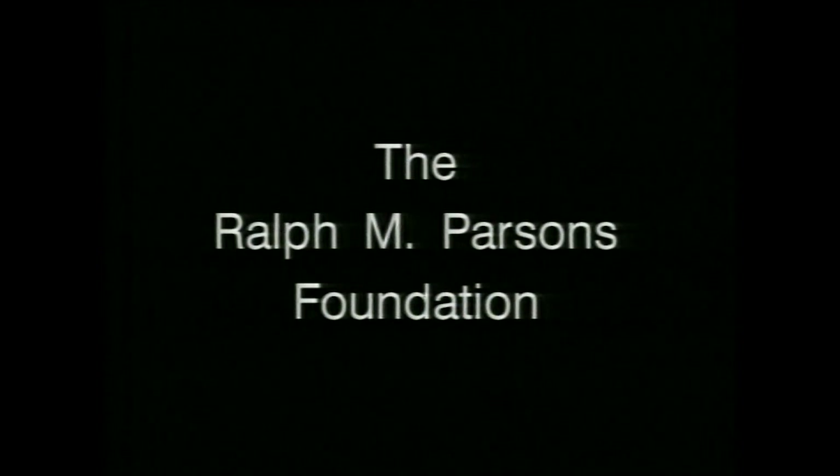Visiting with Hewell Hauser is made possible through a generous grant from the Ralph M. Parsons Foundation.